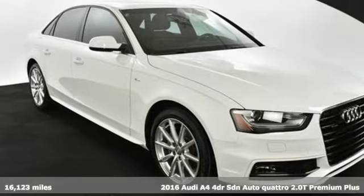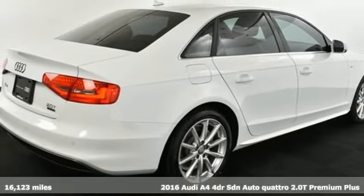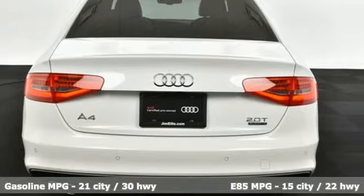It's a 2016 Audi A4. This captivating A4 is the sedan that over delivers on luxury and performance, and it comes with all the amenities you need.